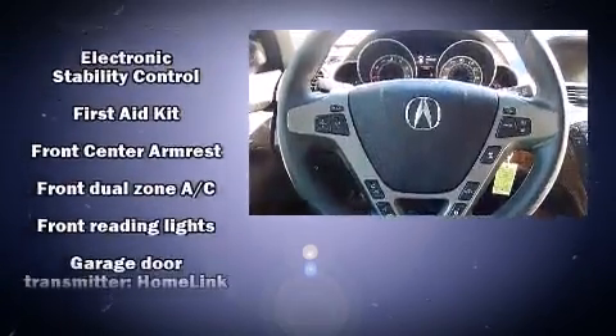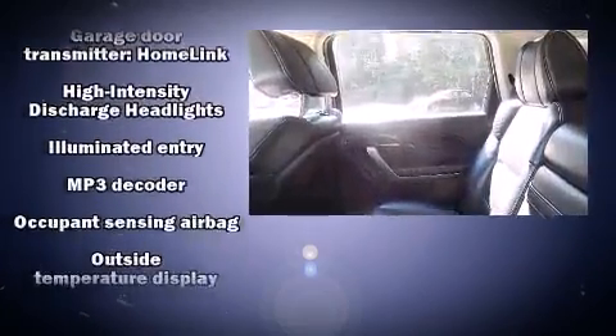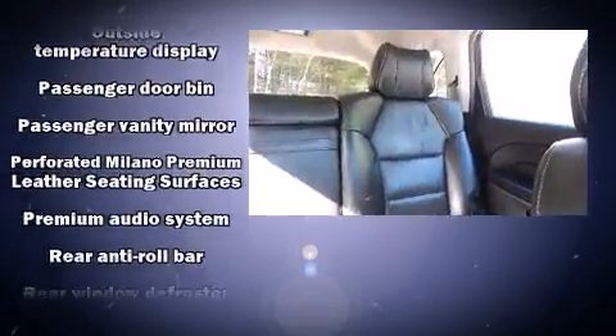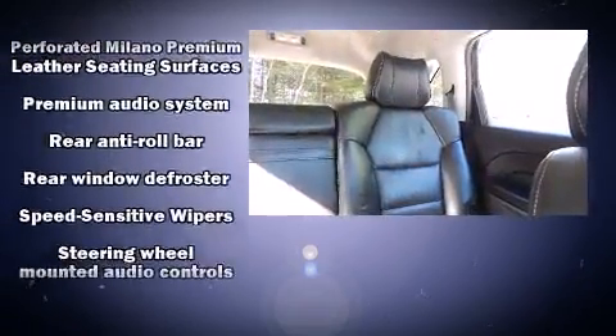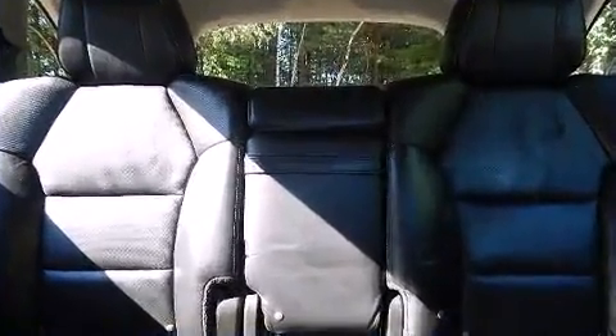Acura also prioritized safety and security by including head curtain airbags, a security system, and four-wheel disc brakes with ABS. Adaptive Cruise Control maintains a preset distance behind the car ahead of you, simplifying highway driving and enhancing safety.